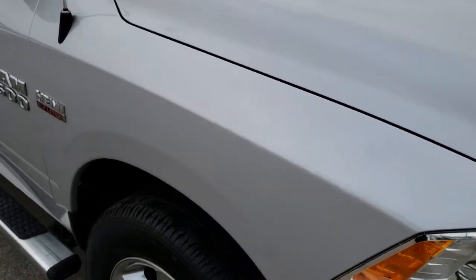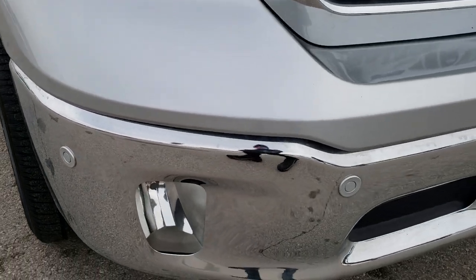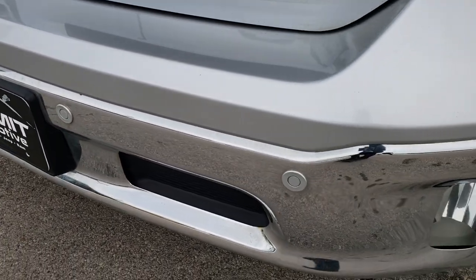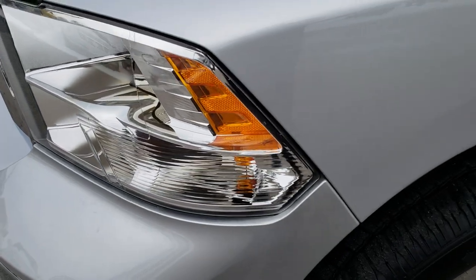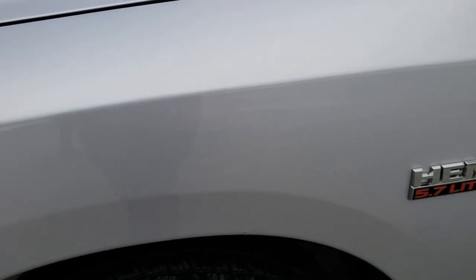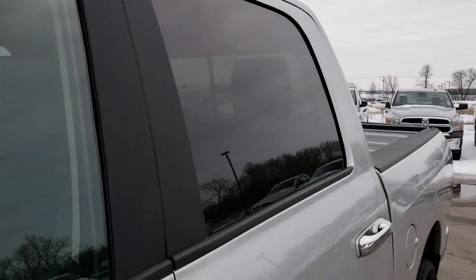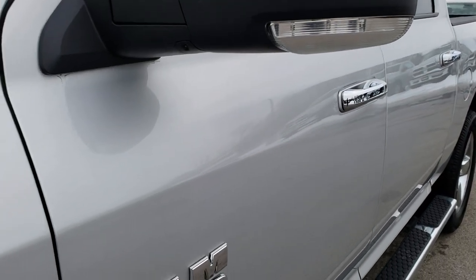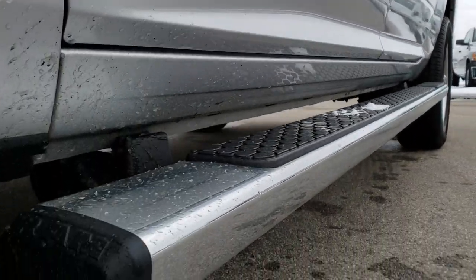This truck has the 5.7 liter V8 Hemi motor. From this HD video you will be able to tell that this truck is extremely clean all the way around. Front bumper sensors, factory fog lights, headlight lenses are nice and clear. Bright silver metallic is the color. We shoot all of our videos in 1080p, so if you have HD capabilities on your computer, tablet or smartphone device, turn them on right now — because it's like you're right here looking at the truck with me.